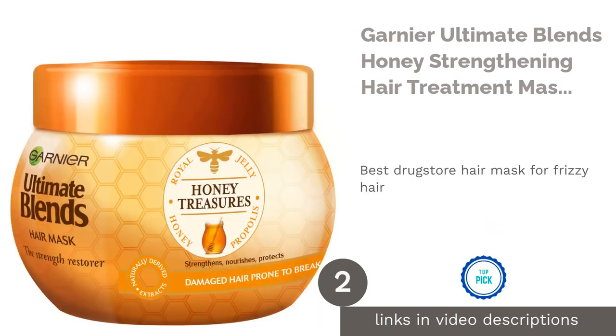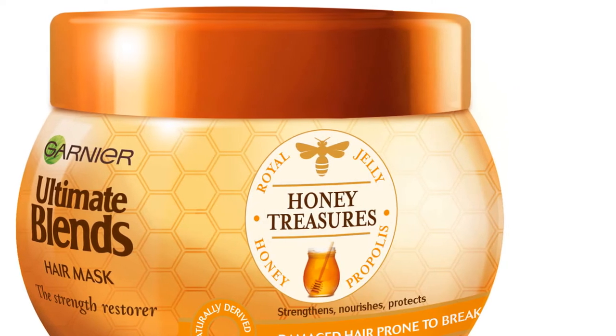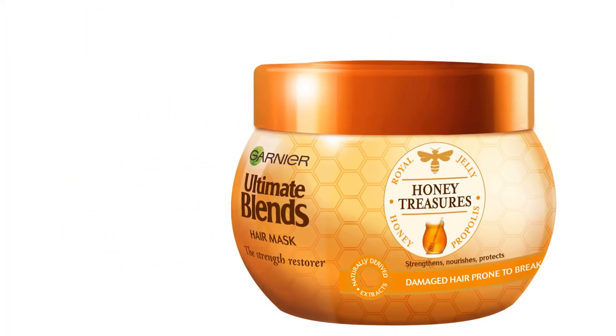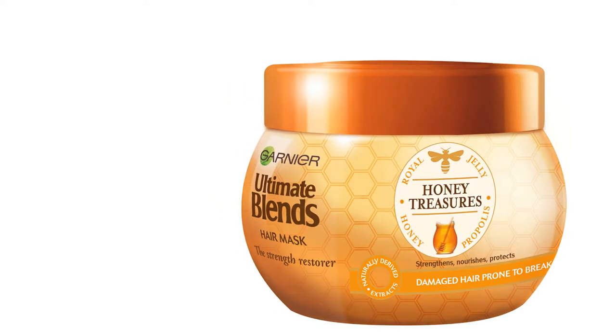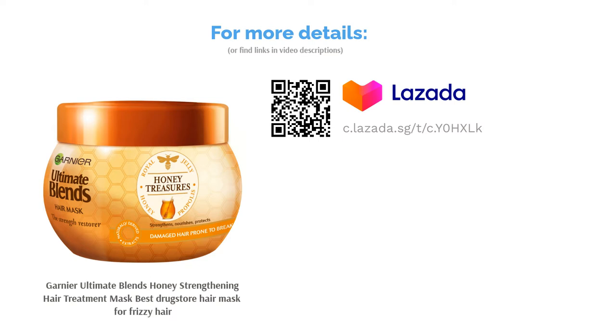The second product on our list is the Garnier Ultimate Blends Honey Strengthening Hair Treatment Mask, the best drugstore hair mask for frizzy hair. Garnier's formula makes shiny, glossy hair affordable for everyone. It reinforces hair breakage, replenishes dry hair, and intensively repairs damaged hair. The botanical-based formula is also packaged in 100% recyclable bottles.